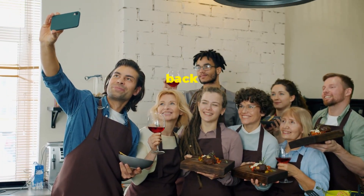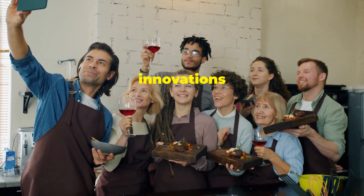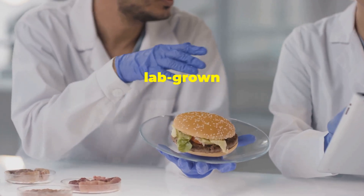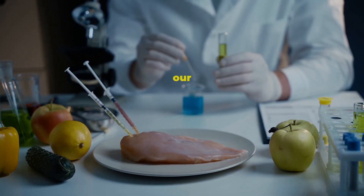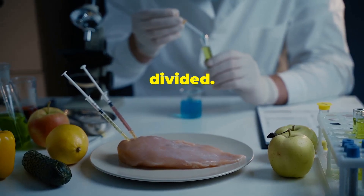Hey there food enthusiasts, welcome back to another exciting episode where we explore the latest trends and innovations in the culinary world. Today, we're diving into a topic that's buzzing in the culinary world: lab-grown food. This isn't just a sci-fi concept anymore, it's becoming a reality. Is it the future of our plates or a culinary disaster waiting to happen? The debate is heating up and opinions are divided.